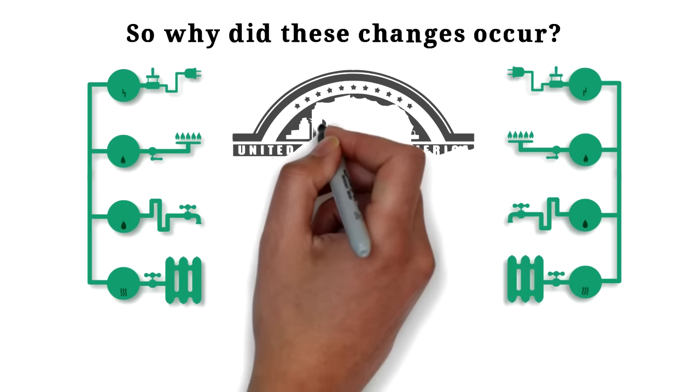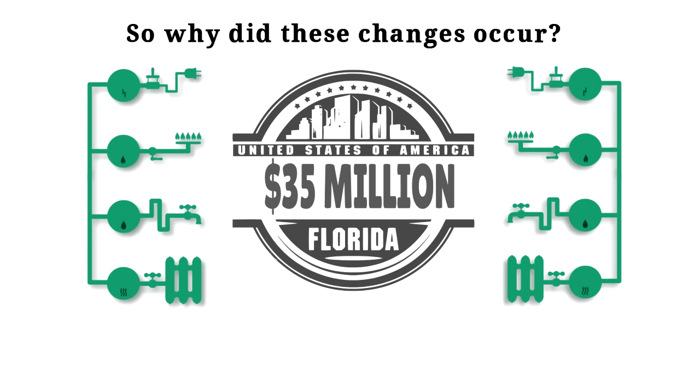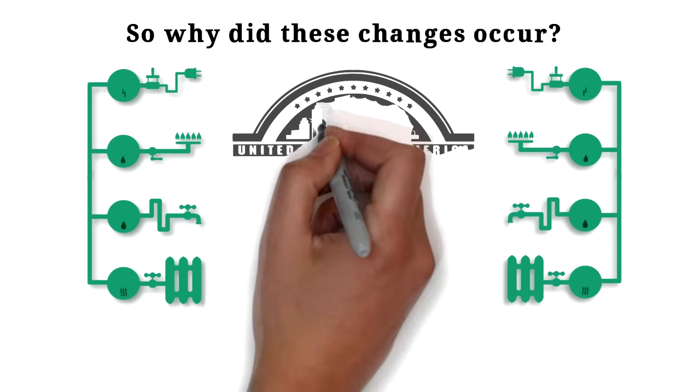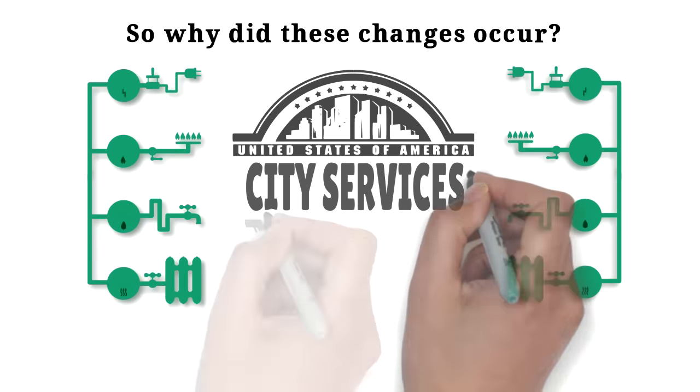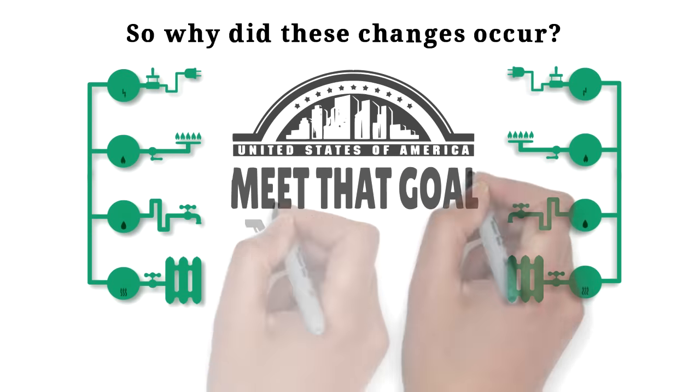Finally, GRU gives more than $35 million to the city each year, known as the General Fund Transfer. This money helps support city services such as police, fire rescue, and parks and recreation. The rate changes keep us on track to meet that goal.